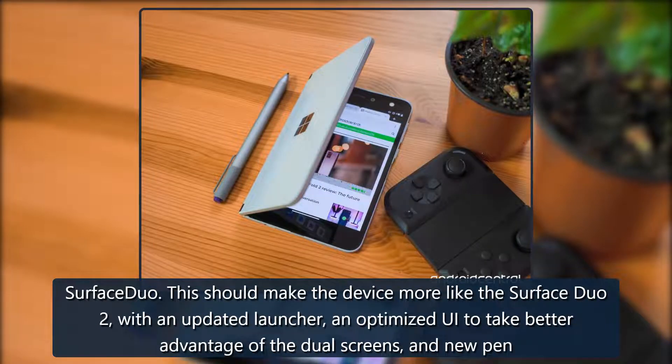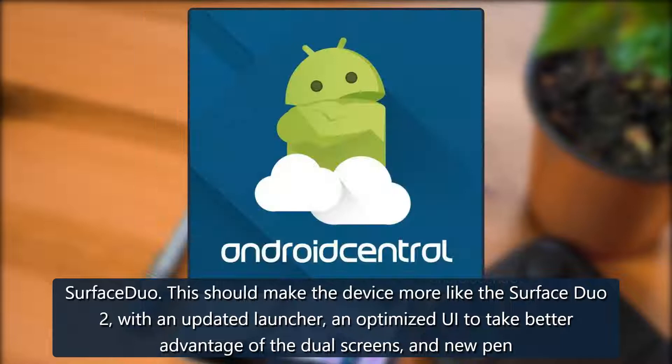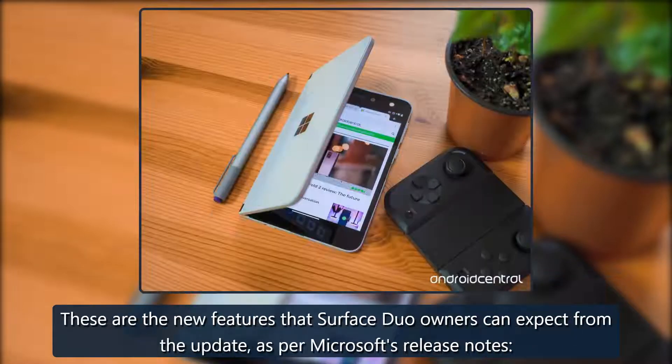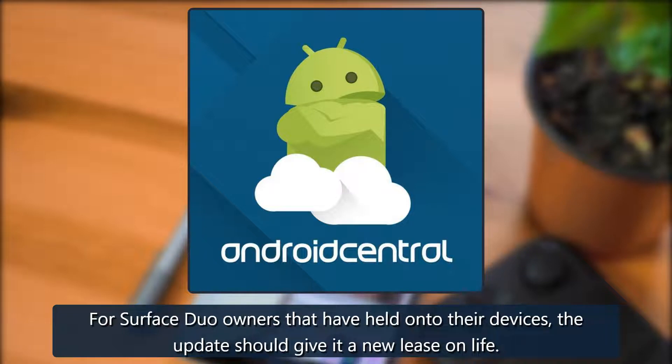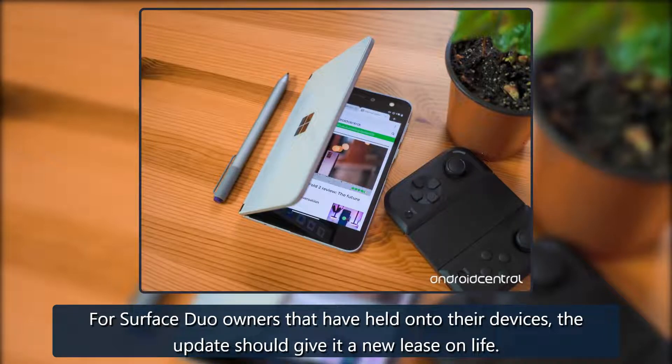This should make the device more like the Surface Duo 2, with an updated launcher, an optimized UI to take better advantage of the dual screens, and new pen support. These are the new features that Surface Duo owners can expect from the update as per Microsoft's release notes. For Surface Duo owners that have held on to their devices, the update should give it a new lease on life.